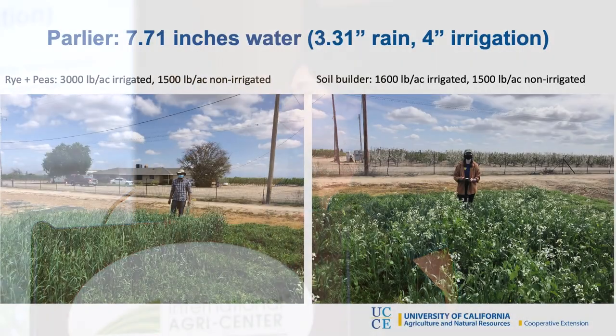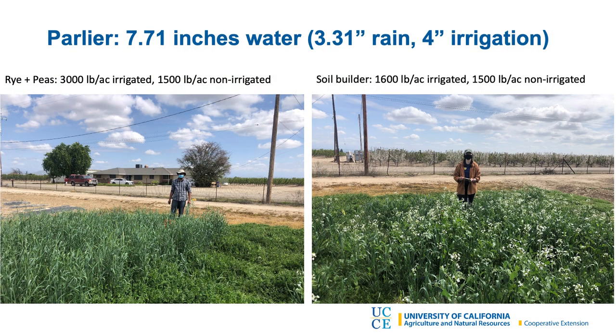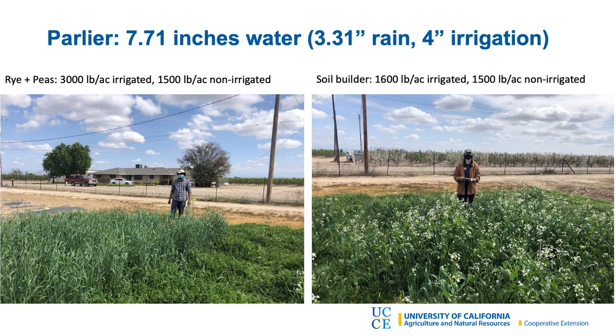We planted a couple different mixes: one was rye and peas, one was a soil health mix with four different species including radish, grasses, and legumes. We got a decent stand. The irrigated rye and peas produced about 3,000 pounds of biomass per acre and the plants were around two feet tall. The soil health mix was a little smaller — about 20 inches tall and around 1,500 pounds. Interestingly, for some species it didn't seem to matter whether they got those additional four inches of water. The soil builder mix was pretty similar at 1,600 pounds. The rye and peas actually did make a significant difference with irrigation. We were pretty happy with that result.